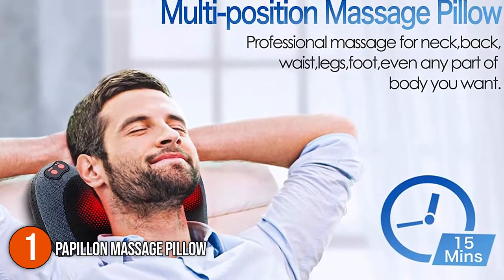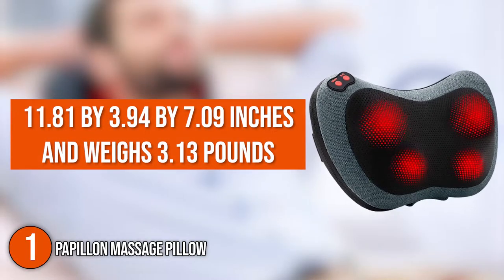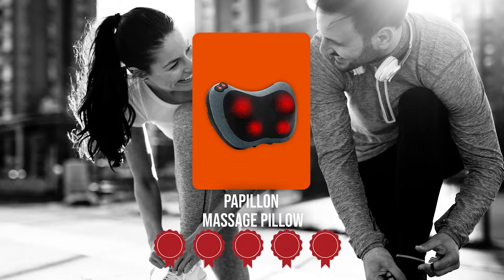In terms of size, it measures 11.81 by 3.94 by 7.09 inches and weighs 3.13 pounds. TrustedShoppingGuy.com has awarded the Papillon Massage Pillow a five-badge rating.